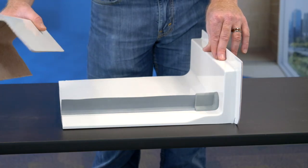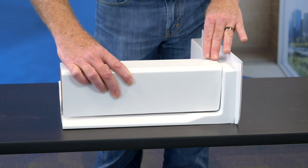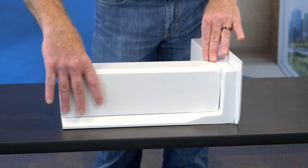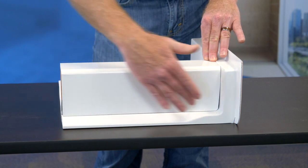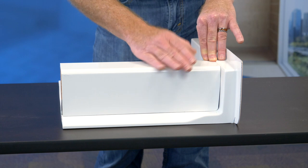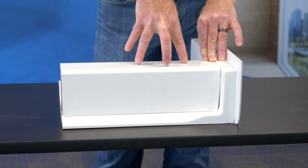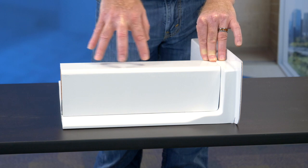Best Bath offers the temporary threshold. The temporary threshold is designed to work with our barrier free pans and showers, and you simply put it on the pan, silicone it in, and it looks and acts like a standard curb shower. It's very durable and strong. It'll even hold the weight of a glass shower door if you choose.